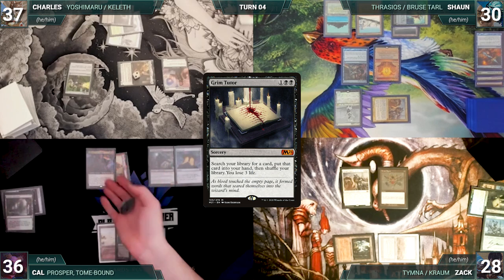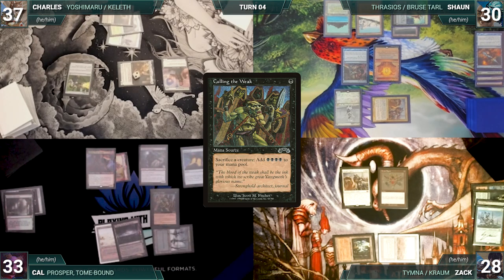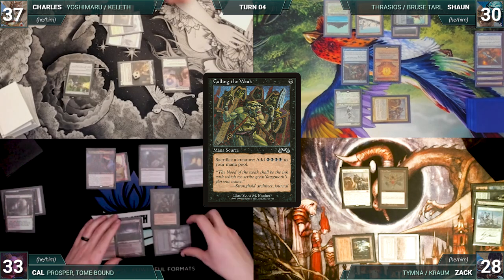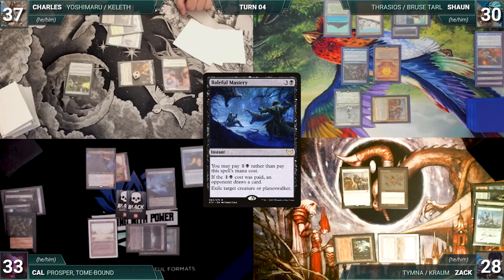Cal draws and casts Culling the Weak, sacrificing Dauthi as an additional cost. He pays for Mystic Remora and Sean draws through Esper. He adds four black and casts Baleful Mastery for its alternate cost targeting Drannith Magistrate, paying the Mystic Remora tax. Drannith is exiled and Charles draws through Mastery.